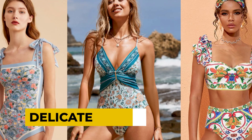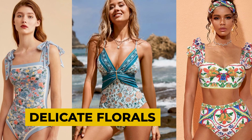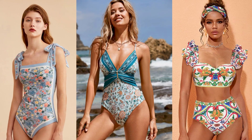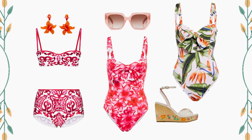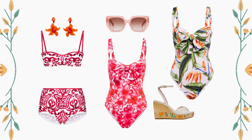Charming wallpaper florals and faded bedspread prints create a romantically vintage palette of sun-kissed sage, blush, and cornflower blue. Enhance the look with raffia accents and delicate ruffles for a touch of French elegance.